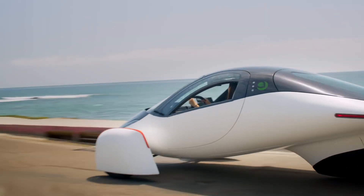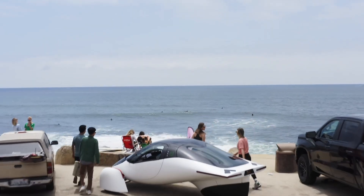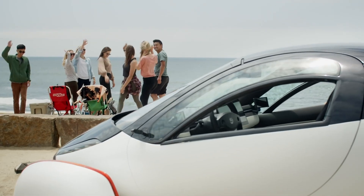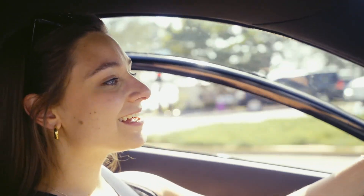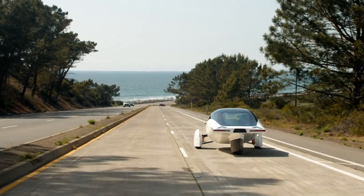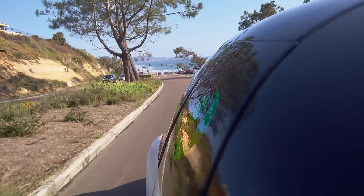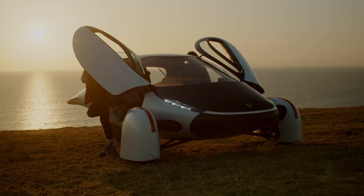So, is Aptera the future of transportation or just a utopian dream? The truth lies somewhere in between. It's an extraordinary leap forward for efficiency and sustainability, but with questions around stability, production, and practicality, only time will tell if it can truly revolutionize the automotive world. Would you trust a three-wheeled solar car to be your daily driver? Or do you think Aptera's vision is ahead of its time? Let us know in the comments below. Don't forget to subscribe to Autoverse for more cosmic car content. Until next time, keep exploring the future of transportation.